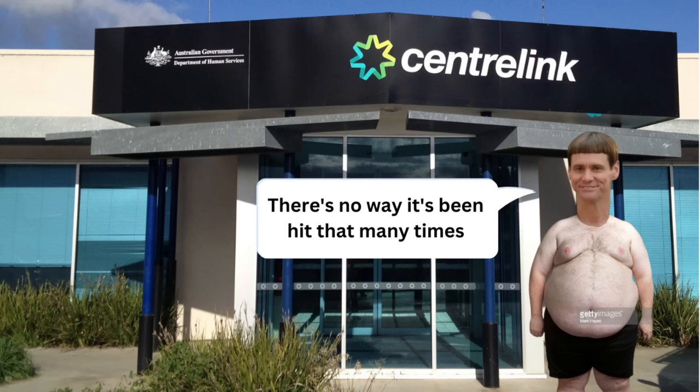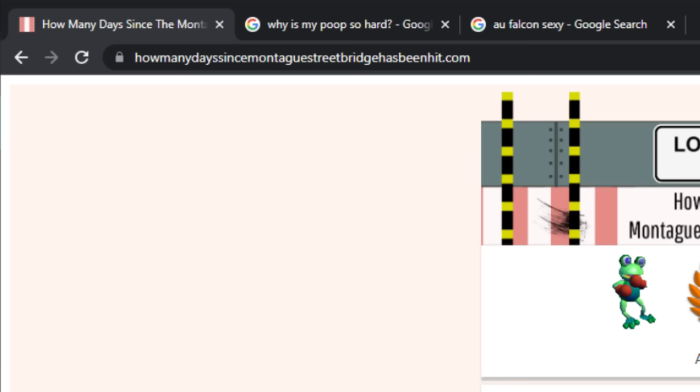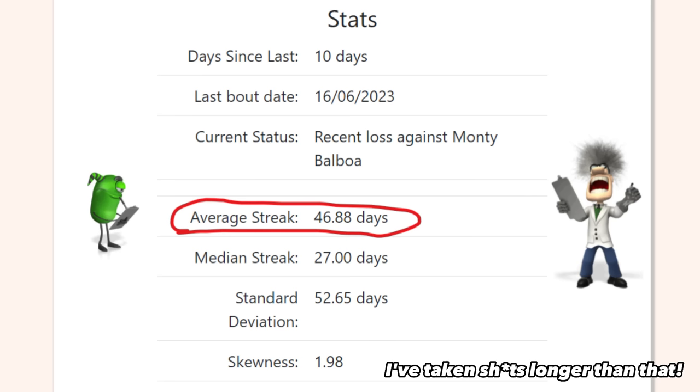You may be thinking there's no way it's been hit that many times. Not so long ago I was thinking the same, until I found this website called howmanydayssincethemontaguestreetbridgehasbeenhit.com. A quick scroll through shows that last year the Montague Street Bridge was hit three times within 24 days, and then just two weeks after that it was hit again. The website also shows that the average time between hits is only a month and a half.